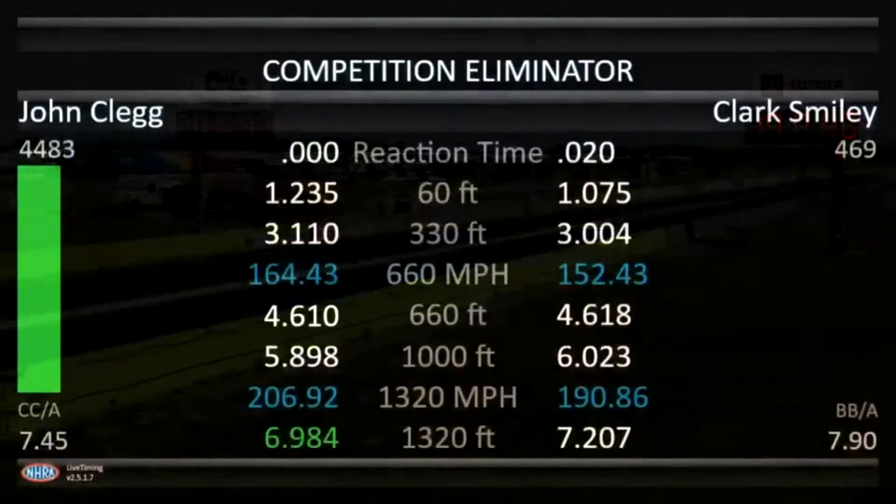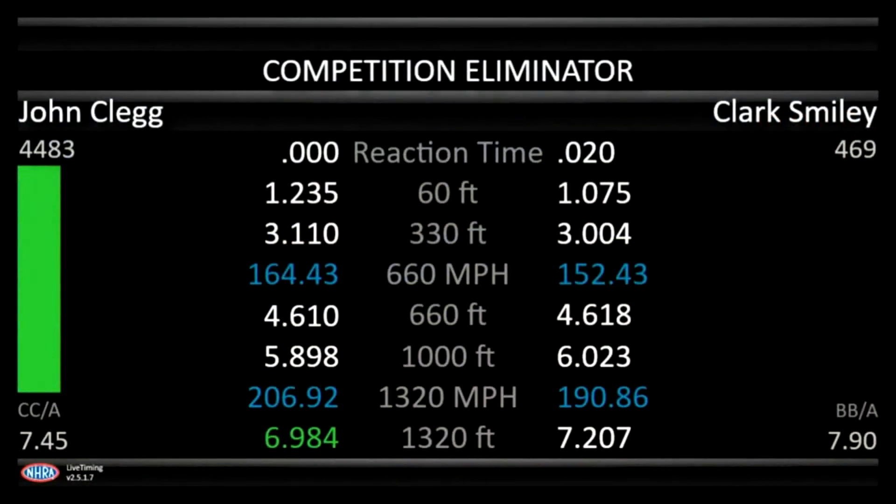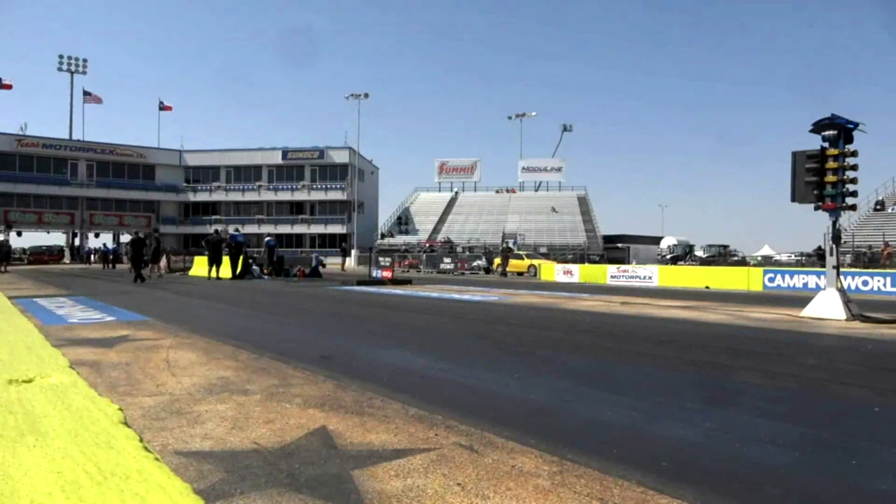6.98 at 206 miles an hour with a perfect reaction time for John Clegg. A 7.20 for Clark Smiley at 190 miles an hour. Clark Smiley goes 6.900 and goes to the top. John Clegg's car, that thing cranked the tire at this end, but then it was really hustling down the back.